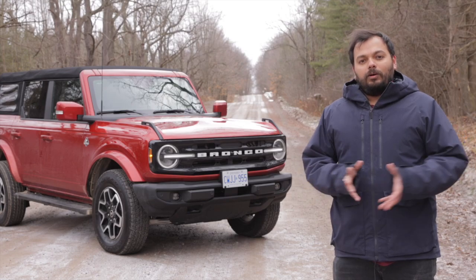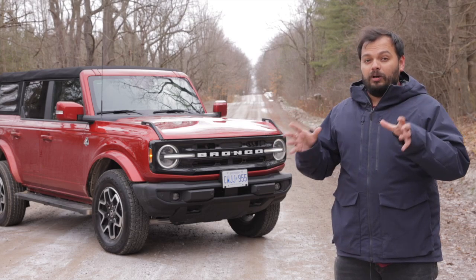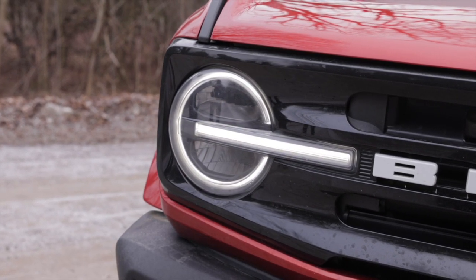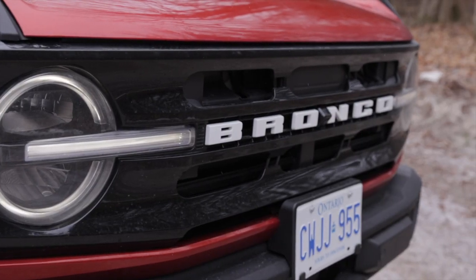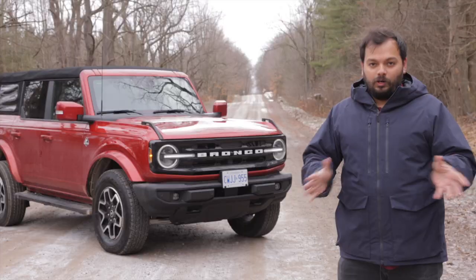The front end of the Bronco looks imposing and you can feel that it's a big brawny SUV. The headlights are round with the iconic daytime running strip, which gives it a very unique personality and you can definitely tell it's a Bronco at night. This has the grille with 'Bronco' embossed on it, but you can get different grille designs as options. This car is all about the options.